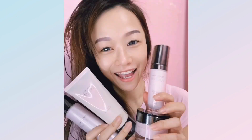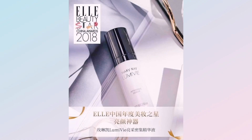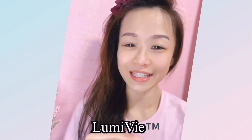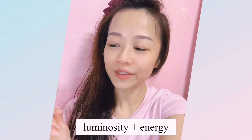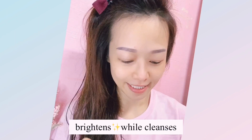Now I'm going to share our Lumi-V series. As the name suggests, it's about luminosity — 'Lumi' means luminous and 'V' stands for energy. The first step is the cleanser for washing the face. I love this cleanser because it both cleanses and brightens the skin at the same time. It foams up nicely.